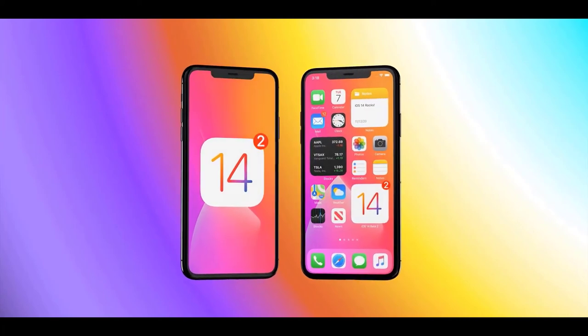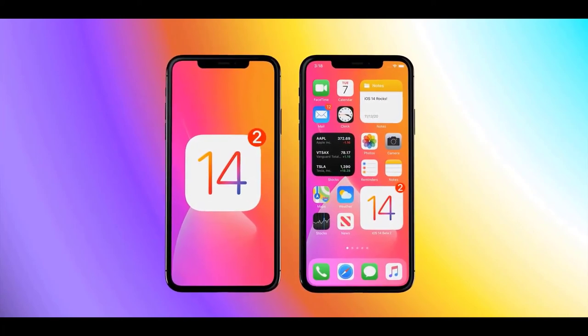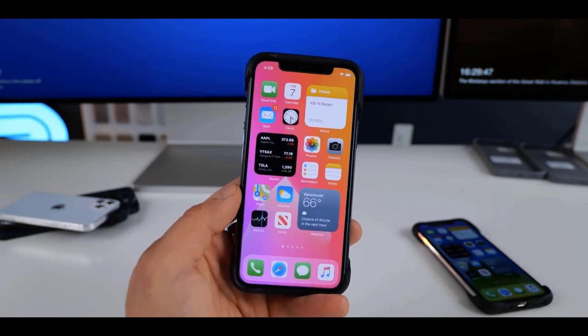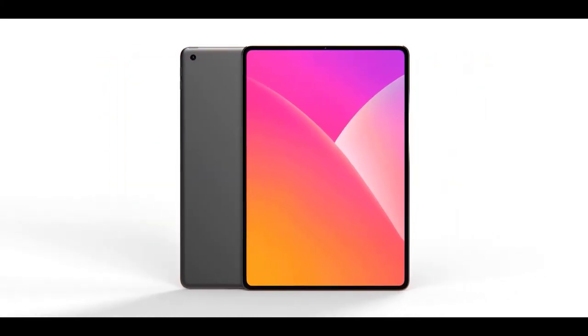iOS 14 public beta is now available. I'd say go for it — just be careful how you install it, and back up your device and data first. It's fixed a lot of problems I had with beta 1 and is now very usable.